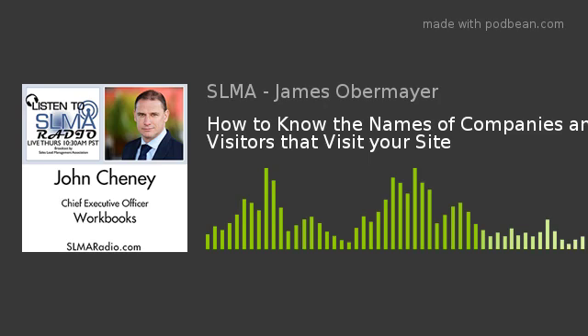Thank you very much, John, for your time today. We've had John Cheney, CEO of Workbooks, talking about Web Insights and how much it actually delivers on the promise to shorten the sales timeframe and conversion rate. We'll have this posted as a podcast next week. How does someone reach you? Easiest way is via our website — workbooks.com — and you can contact me directly from there. Pricing is all completely transparent and on the website. John Cheney, thank you very much for joining us from the UK today. This is Jim Obermayer signing off.